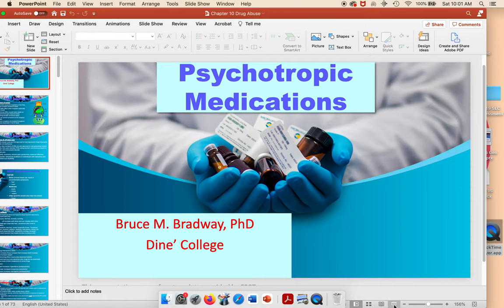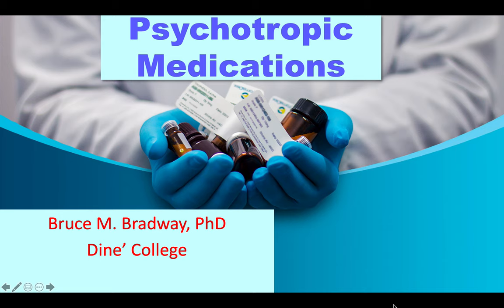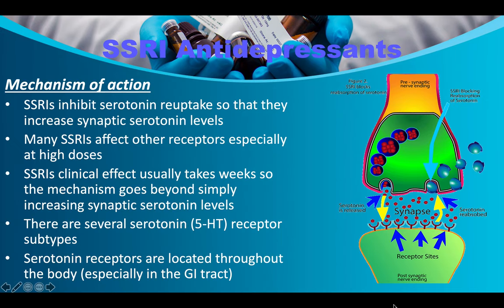This lecture was written about five or six years ago and covers the most popular drugs that were on the market at that time. Today we'll talk about psychotropic medications. The mechanism of action for selective serotonin reuptake inhibitors — SSRIs inhibit serotonin reuptake, increasing synaptic serotonin levels. Many SSRIs affect other receptors, especially at high doses.